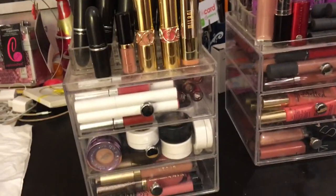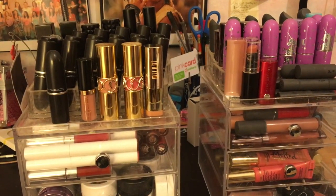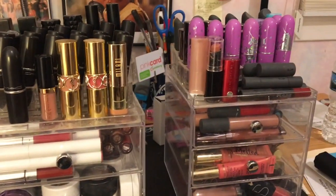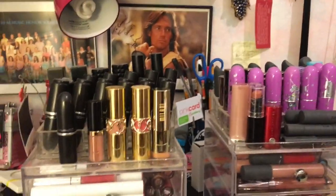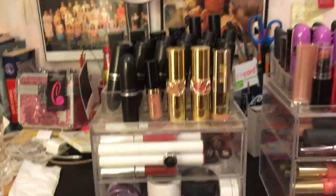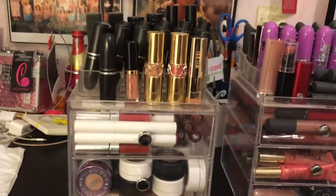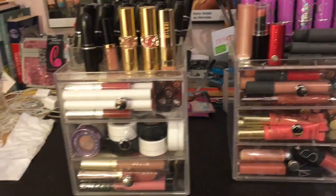Hey guys! Today's video is a requested video from one of my subscribers, Kristen Taylor, who wanted me to film an updated lipstick collection. This is basically where I keep the majority of my lipsticks. There are a couple in this bin over here of reject lipsticks I don't use anymore, like Jeffree Star and stuff. But this is basically all of my lipsticks — these are the ones I use.